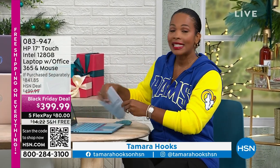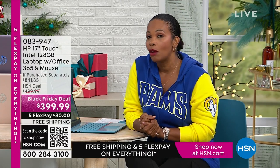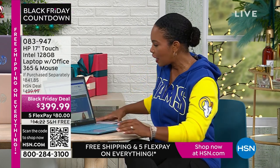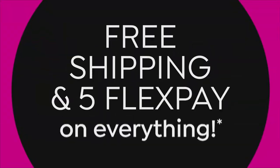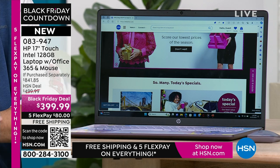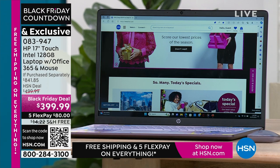You're watching HSN. I'm Tamara Hooks, your host, and I'm so glad you're allowing us to share a little bit of your Thanksgiving day. I gave you a sneak peek of this HP 17-inch touchscreen laptop at the beginning of the show, and several dozen of you didn't wait — very smart — you went ahead and shopped for yours already. When you say it's an HP, that's the number one brand — everyone reaches for it. When you say 17 inches, it's big enough to do everything you want: entertainment, shopping, spreadsheets, working, writing.